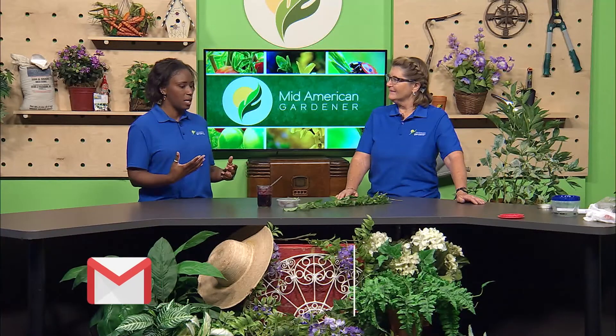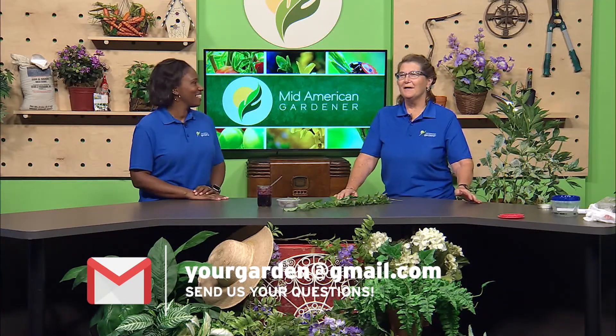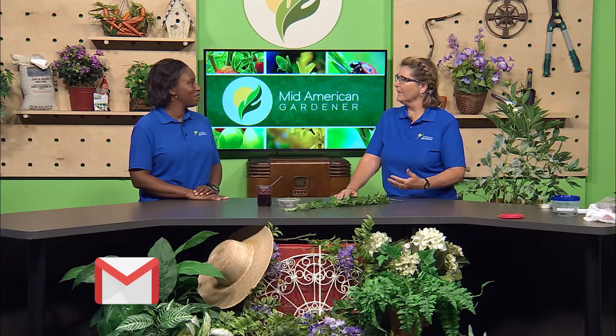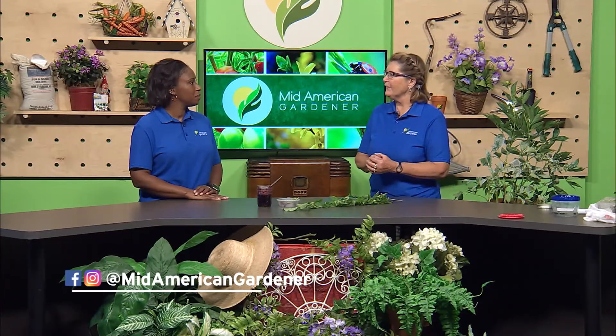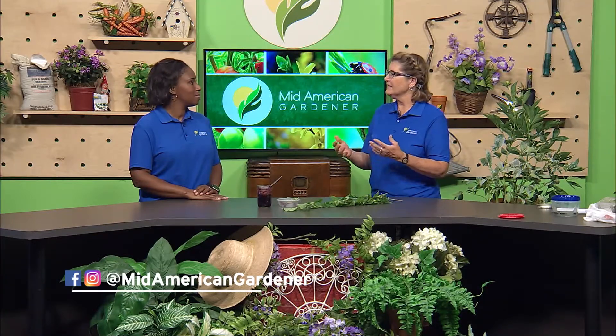So you brought some things in today — you've been getting into foraging. There is a foraging group in central Illinois that has monthly meetings. I haven't really been able to make that many of them, but the whole idea is that there is so much out in our landscape and in our yard that we can take advantage of, and I'm always up for trying something new.